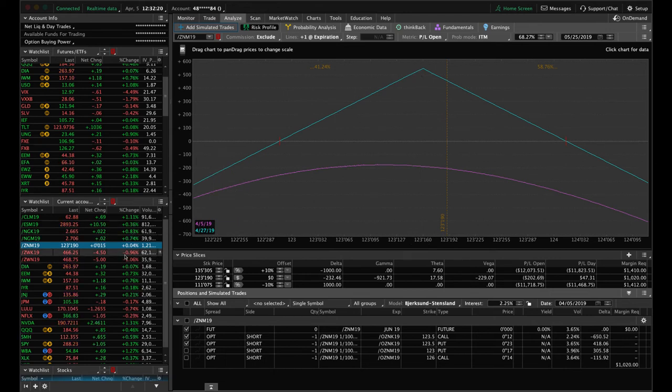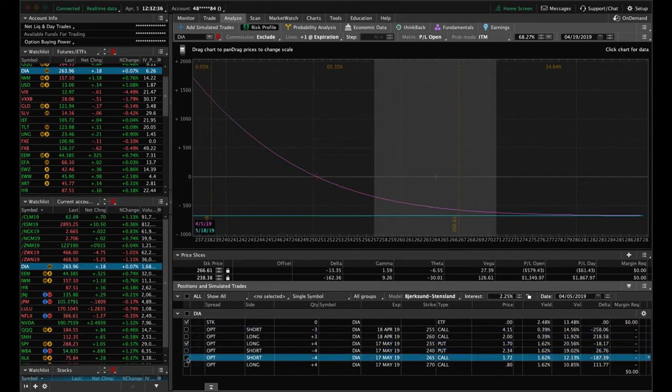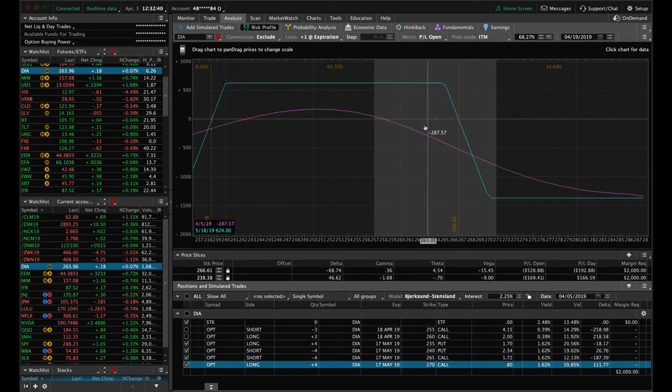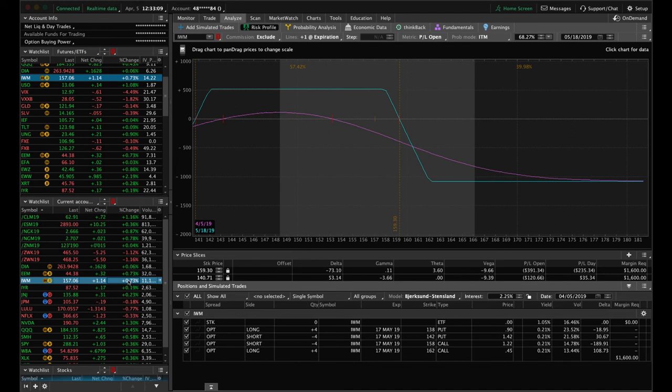DIA — we've got a short call vertical still in April. If price doesn't come back down, we'll look to roll it out to get back to a positive theta position next week. We also have a full iron condor already out in May, with price hanging near the upper end of the range. EEM — we've got a short call vertical; we need price to go back down to get into range. If it doesn't come down quickly, we'll roll it out to May to get back to a positive theta position. IWM — we've got an iron condor on, still within range, just waiting for more time to pass.